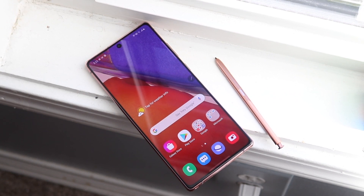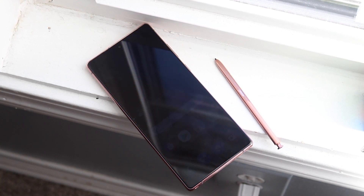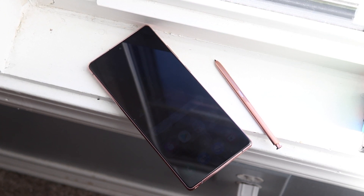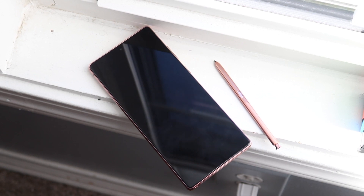Price-wise, the Note 20 is costing $1,000 — it's brand new, and it's probably going to go down in price in like three hours. The Samsung Galaxy Note 8 costs about a little bit less than $300 right now. I'll leave both of these linked down in the description below on Amazon so you can get them and help support the channel.